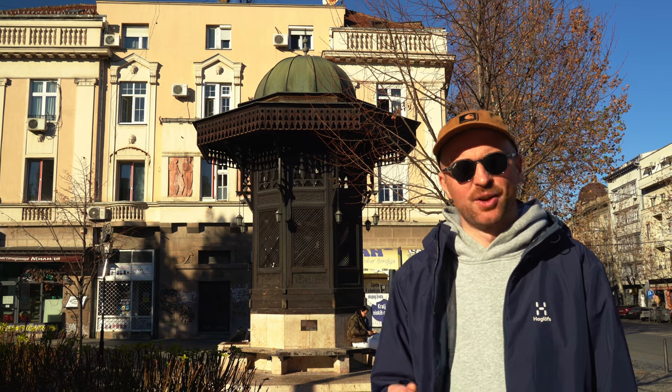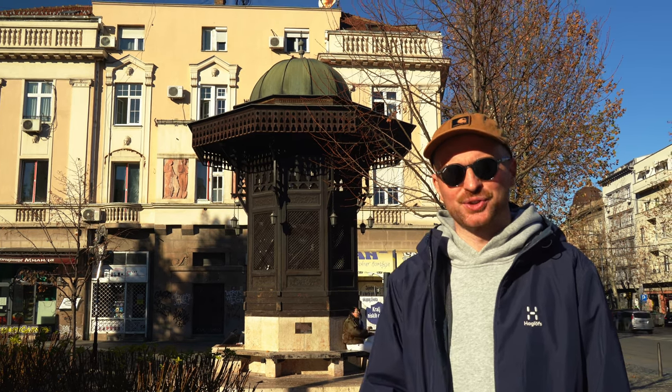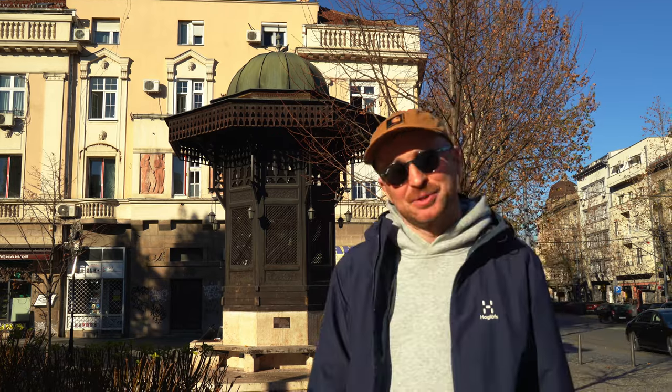Two thumbs up for Belgrade! You might recognise this fountain behind me — it's an exact replica of the one in Pigeon Square in Sarajevo, Bosnia. It was actually a gift from Bosnia, but comes with the fountain rather than the four million pigeons that were in Sarajevo — pretty cool.